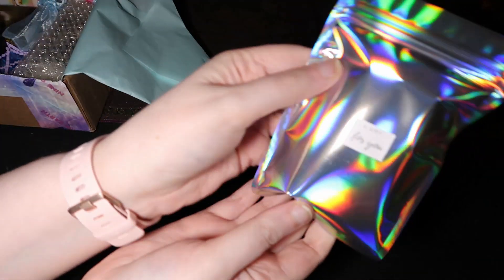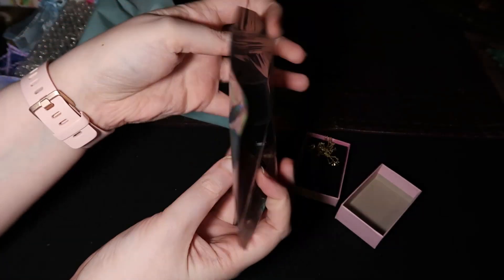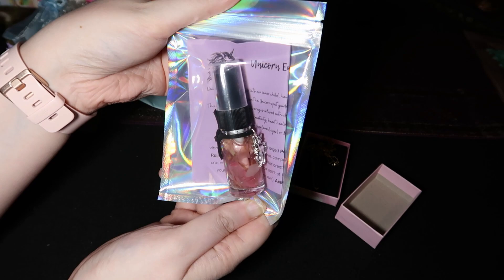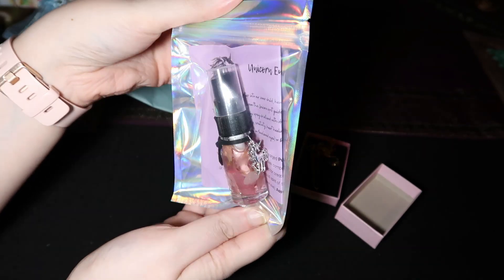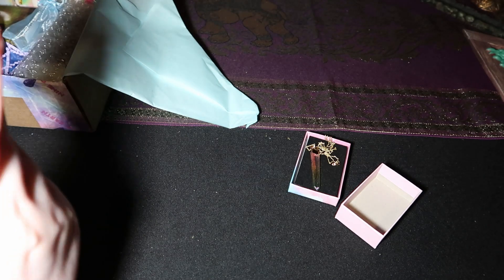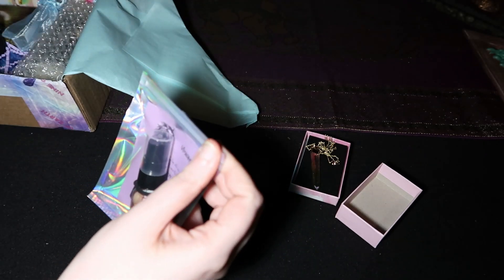It says 'A gift for you.' I've gotta open that. What is that?